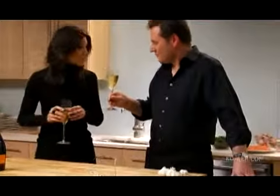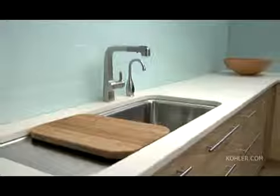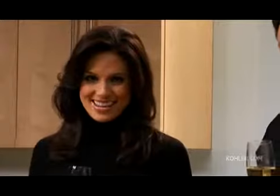Well, everything looks beautiful — I'm ready to eat. I want to thank Chef Ulrich for sharing his insight with us today. Remember, prepping an elaborate meal can be daunting, but with a kitchen design that complements your lifestyle, the path to beautiful food can be as simple as turning on the faucet. I'm Megan Meaney.